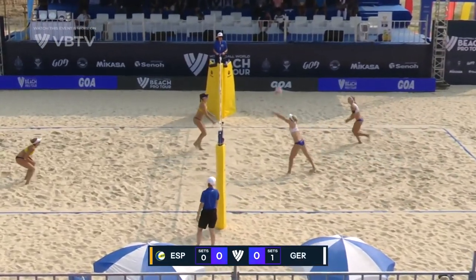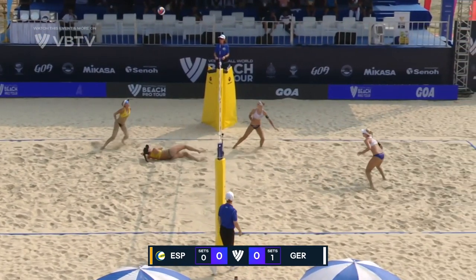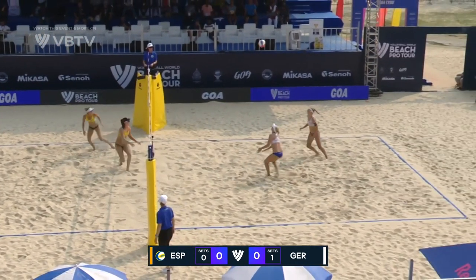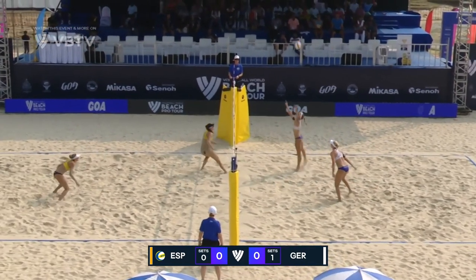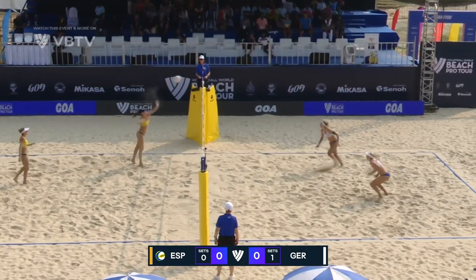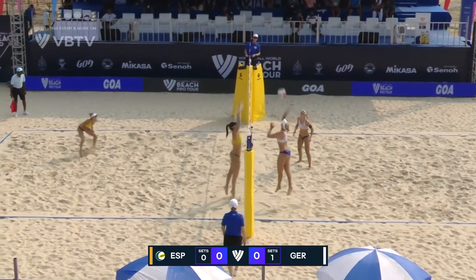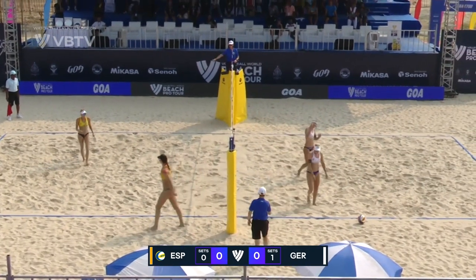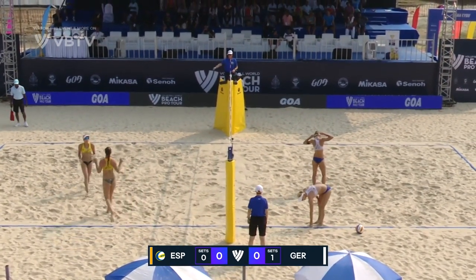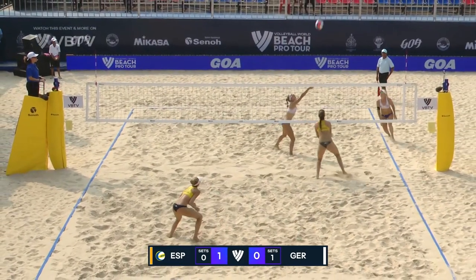They're going to need to steady out a little bit in this second set if they hope to make that happen. Good defensive effort here to start it off. Itlinger with the knuckle, a nice fall-down overhand dig from Alvarez, but it's a third chance for Germany — and did it find the sideline? It did indeed, so Alvarez with the nice block. It's an early point for Spain.